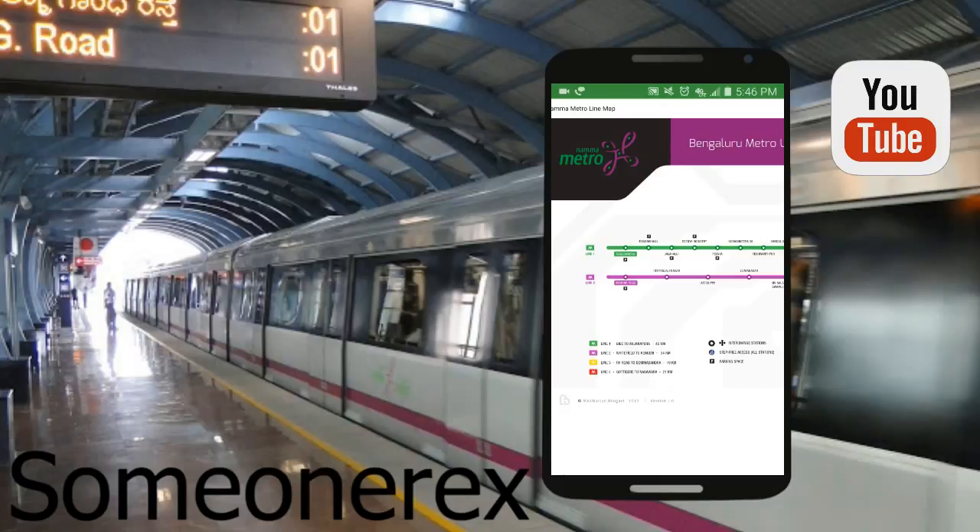The RV Road to Bommasandra line is going to go from Banashankari — that's RV College, Mysore Road — to Bommasandra, which is on the Electronic City road.